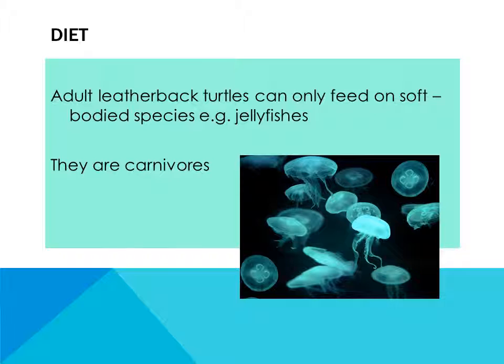Adult leatherback turtles can only eat soft body species such as jellyfishes. They are carnivores.